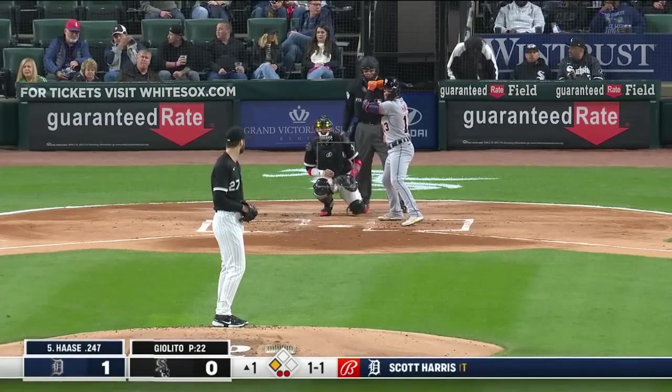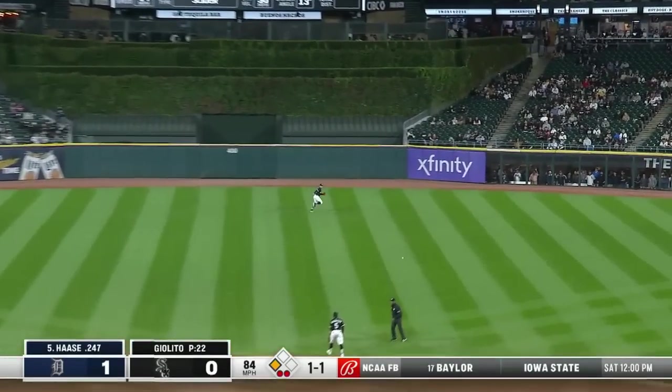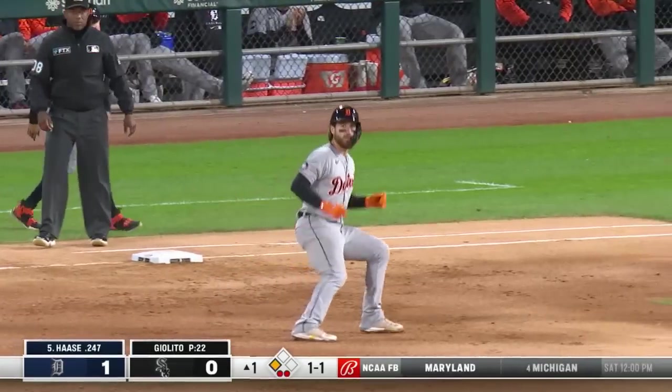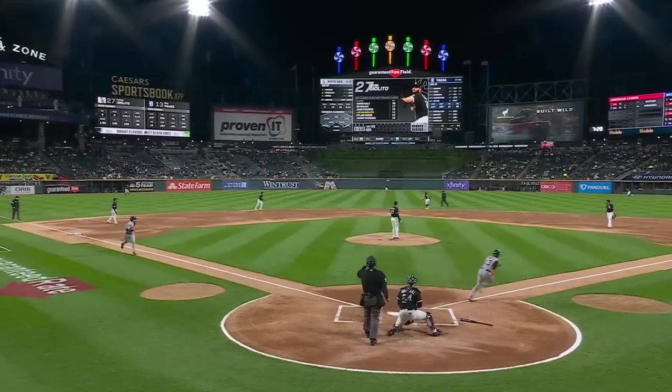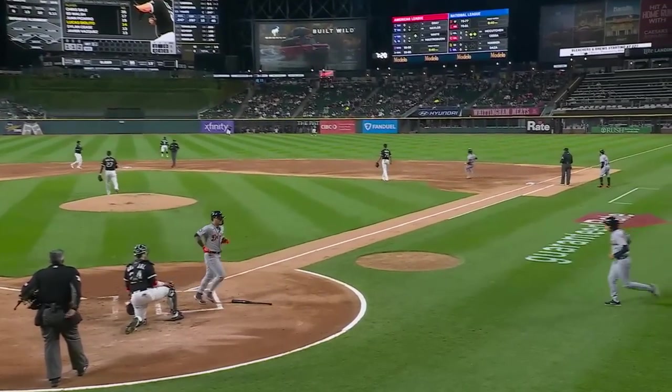Haas last played on Tuesday in Baltimore and went one for four. Now a base hit to right center field — Eric Haas comes through. Brings home Byers to make it 2-0 Tigers. He mixed in a slider there, left it out over the plate, and Eric Haas does his job, drilling it right up the middle.